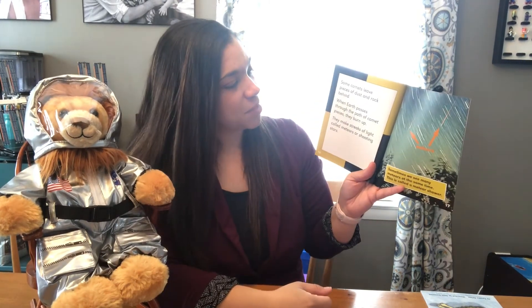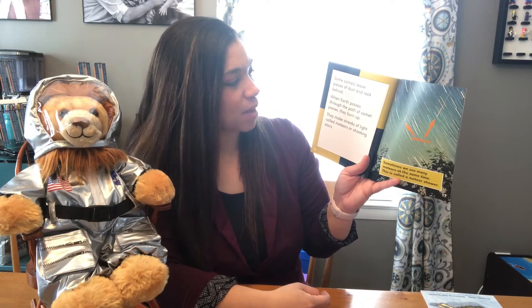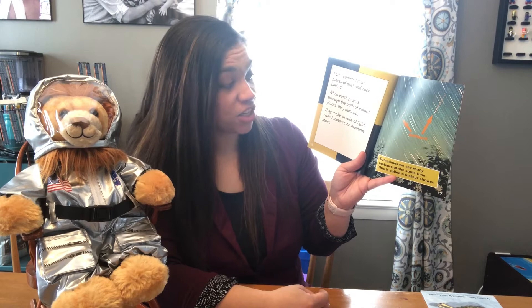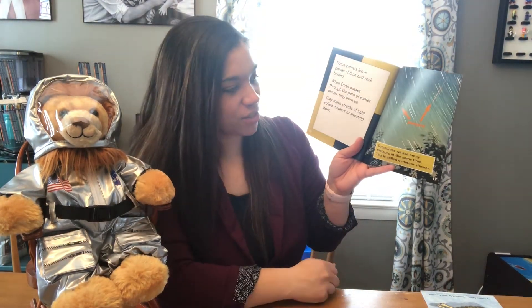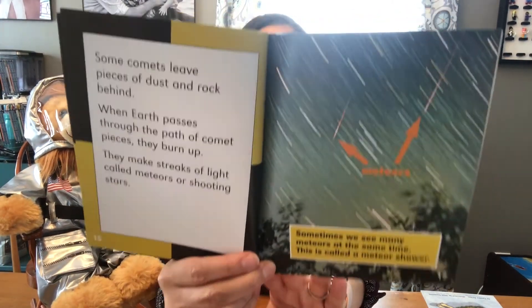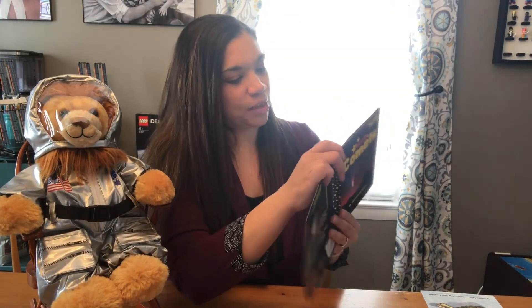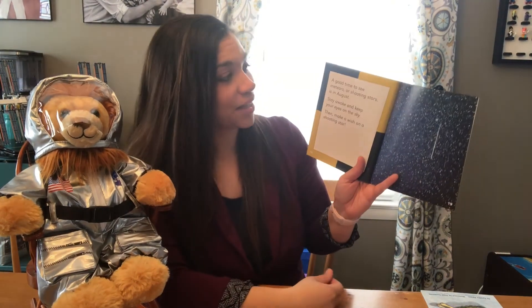Some comets leave pieces of dust and rock behind. When Earth passes through the path of comet pieces, they burn up. They make streaks of light called meteors, or shooting stars. Sometimes we see many meteors at the same time. This is called a meteor shower, and this is what we're getting ready for this week. If you go out very early before dawn, you'll hopefully be able to see the meteor shower as long as the sky is clear.